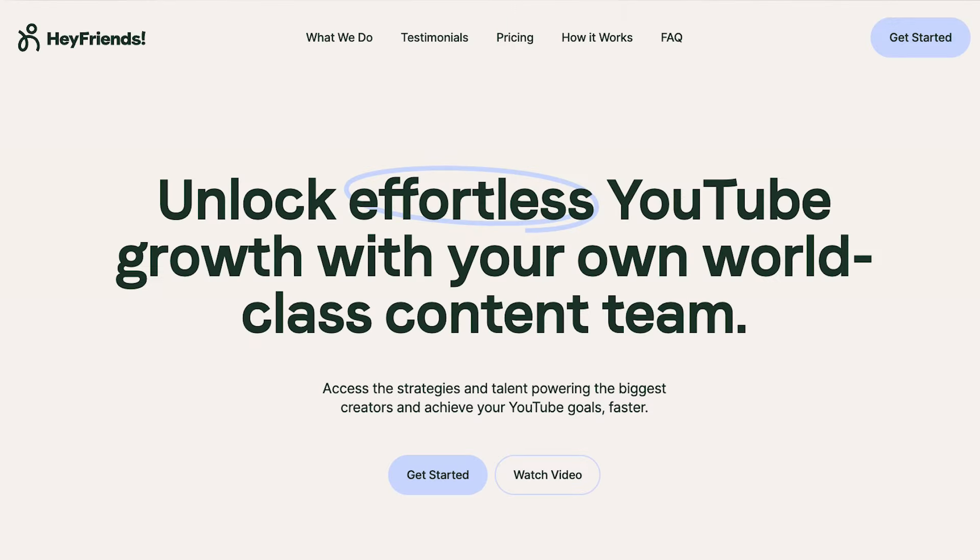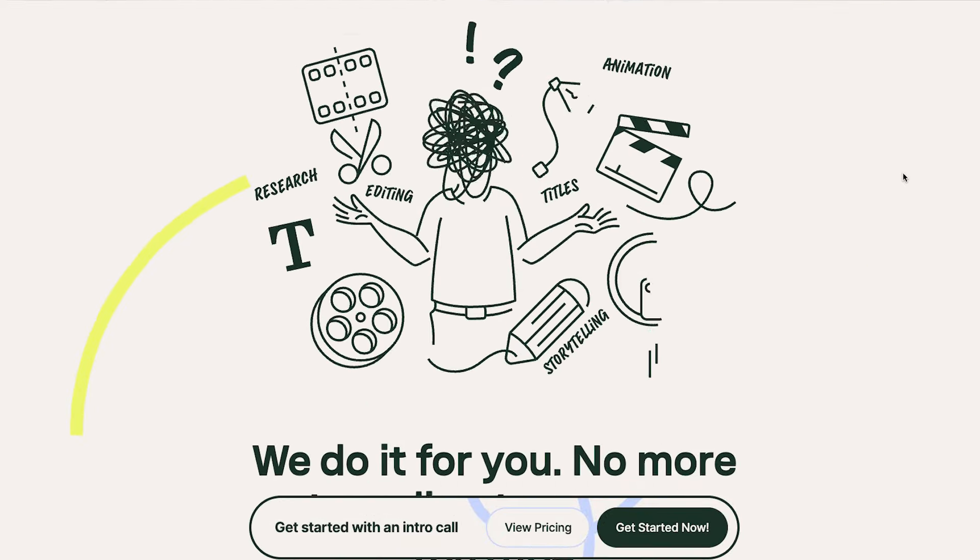For example, if you offer a business card design service, most people will just have one business card — it's not something you need every single month. It's not repeatable. A good example that's been trending lately is a full-service editor for YouTube creators, where you offer thumbnail design, scripting, voiceover, and even YouTube SEO. And that's exactly what the site Hey Friends offers — full management of your YouTube channel for a monthly fee.